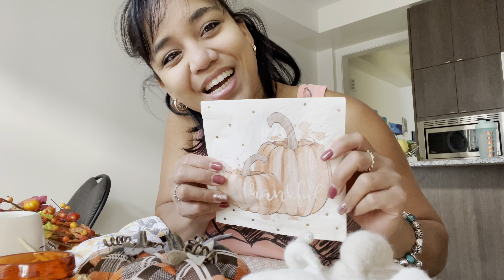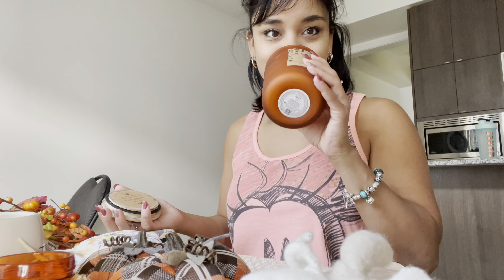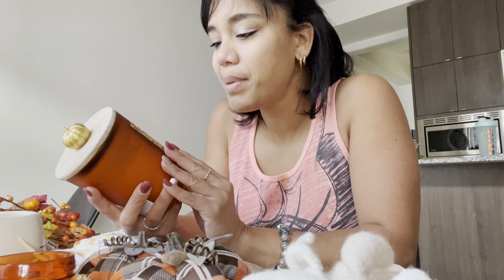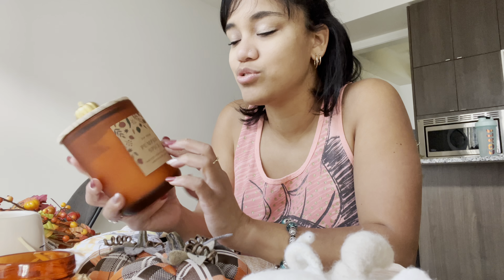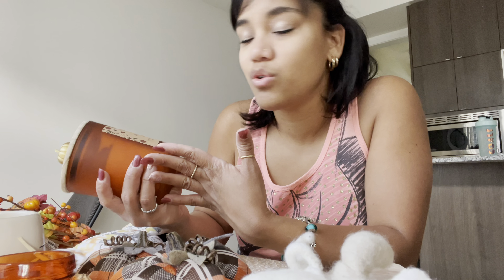I also found these little pumpkin napkins at Marshalls — they say 'Thankful' and they are so cute and pretty. And then I have my candles. These candles — I could have done a whole separate video just on a candle haul, because I have so many. This one is called Pumpkin Spice, and this one is Harvest Pumpkin Nutmeg and Brown Sugar. The brand is DW Home — you can get it at Marshalls, Winners, or Homesense here in Canada, and in the States probably at HomeGoods. They smell absolutely delicious.